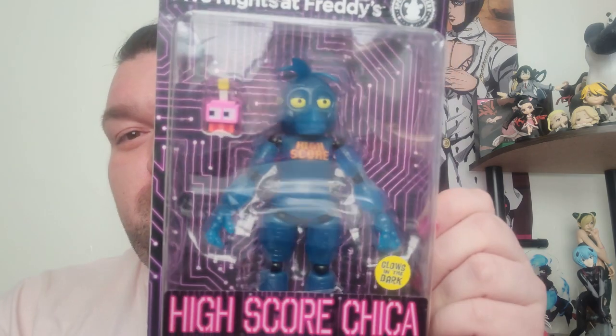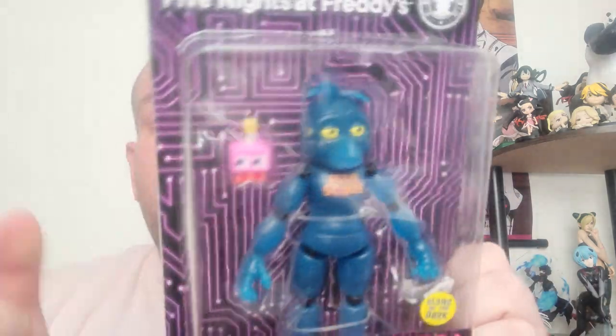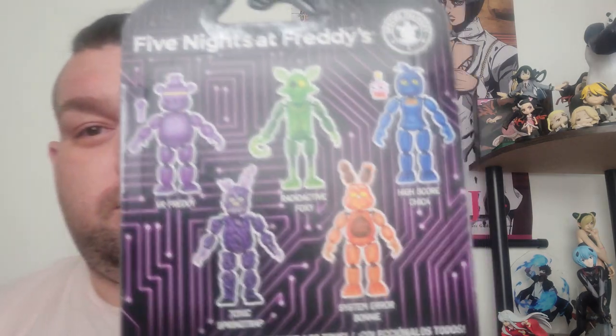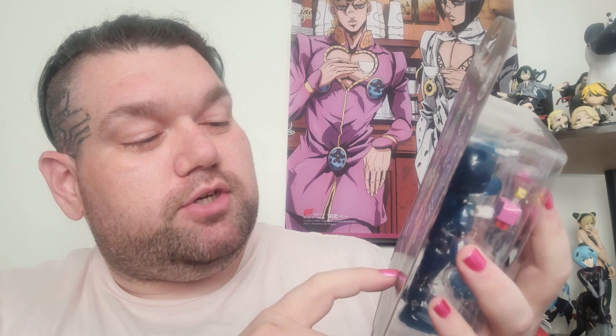Next, we have Highscore Chica. If you haven't seen the FNAF movie, it's amazing. I haven't played the games but I've watched a few playthroughs, and Chica's probably the best. I have a Glamrock Chica on my display and this is going to join her. Highscore Chica glows in the dark. I am going to be getting all of these — Toxic Spring Trap, VR Freddy, Radioactive Foxy, Highscore Chica, and System Error Bonnie. I think next I'm going to get the Toxic Spring Trap.